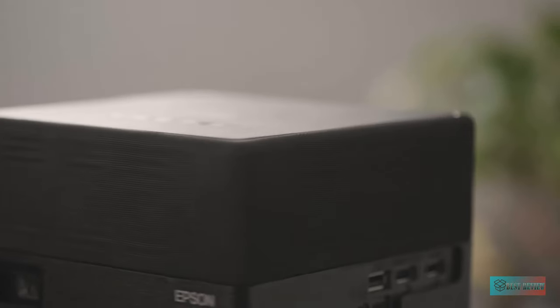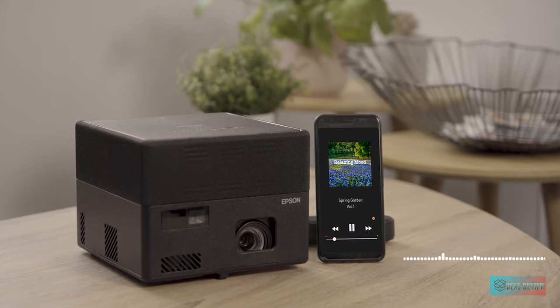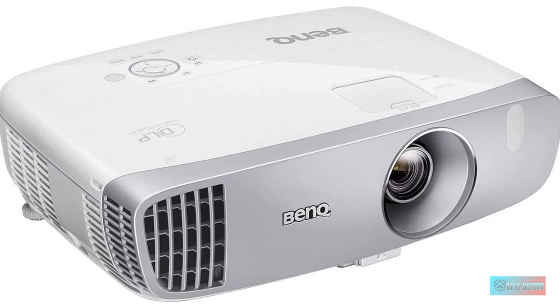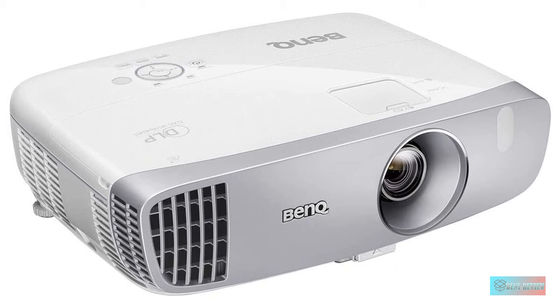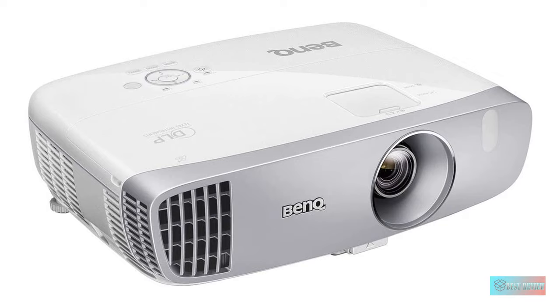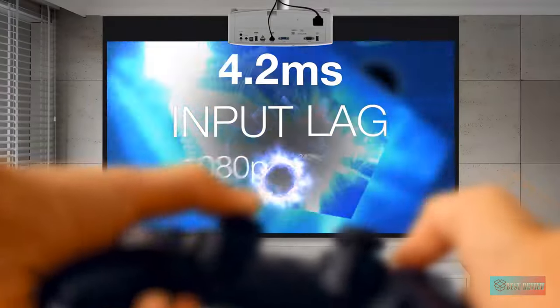Hello guys, in today's video we're gonna check out the top 5 best home theater projectors in the market for this year. I made this based on my personal opinion and I try to list them based on price, quality, durability, and more. Information about these best home theater projectors you can check out in the description below. So let's get started.